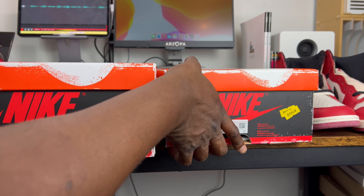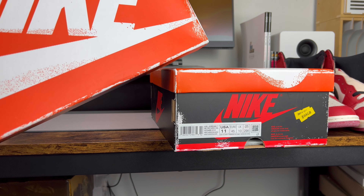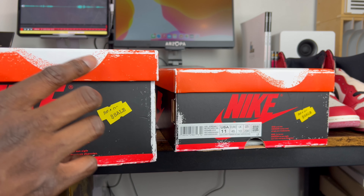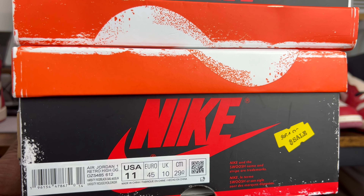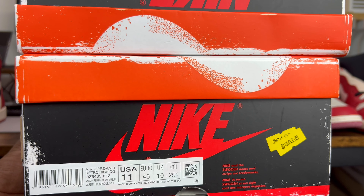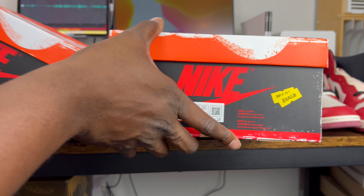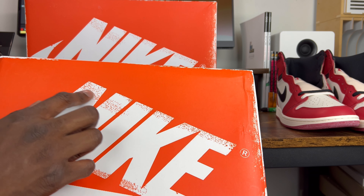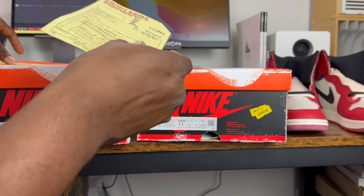Take this area on the Nike swoosh that curls around the side — look at the speckling of design here. Compare authentic on top versus rep on bottom: the overall pattern placement is the same, but when you look side by side, on the rep it's more bolded and in-your-face, while on the authentic pair it's way more subtle.